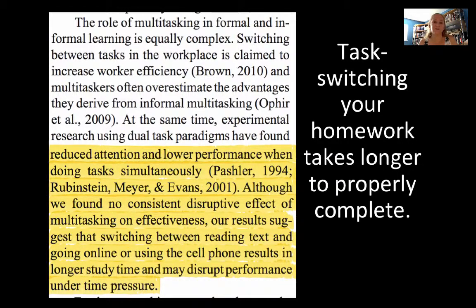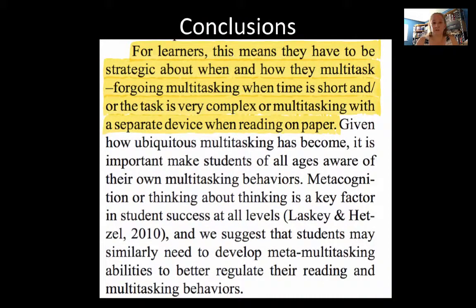That ties directly into lecture: we only have 50 minutes, and if you're doing something else, it takes your attention away. Lecture doesn't pause while you're distracted. When doing homework and studying, remember that if you're doing something else at the same time, instead of spending one hour to study, you might need an hour and a half. The conclusions suggest learners need to be strategic — think about when it's appropriate to multitask and when it's not. If time is short or the task is complex, setting everything aside in a quiet place is best.